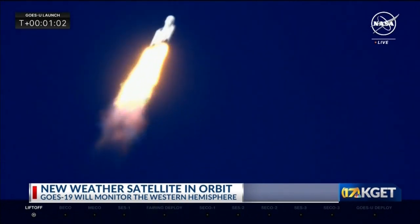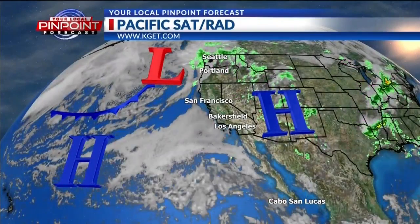Let's bring this back to Earth and show you the tools we use. Here's a look at a Pacific satellite — the H stands for high pressure, the L for low pressure. As forecasters, we actually put these on the satellite; it doesn't come pre-made for us. We have to look at the data and basically tell you what's going to be happening.